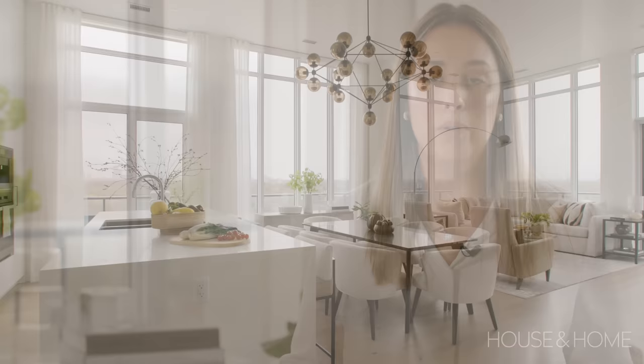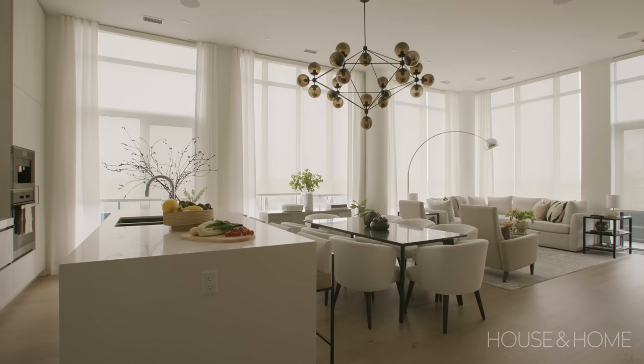Because we are in a condo with such big windows throughout, it was really important for us to incorporate motorized blinds as well as drapery. A lot of clients don't want to cover windows, but it is important as it adds such a nice softness throughout, which is stunning.